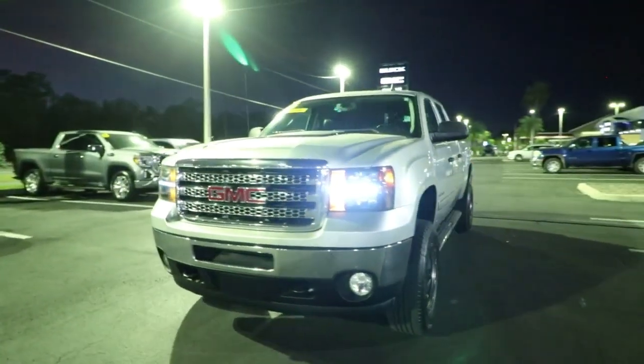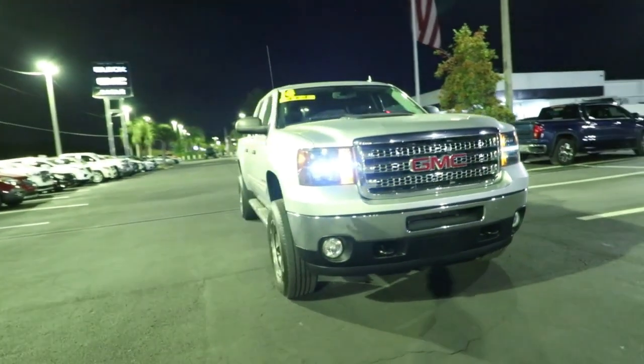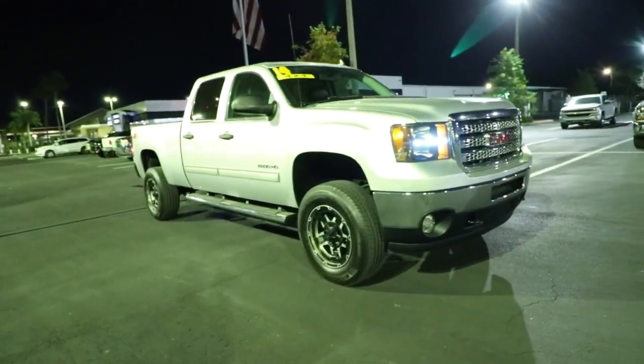Here is a wonderful 2014 GMC Sierra. This vehicle is an outstanding buy with fewer than 200,000 miles on the odometer.